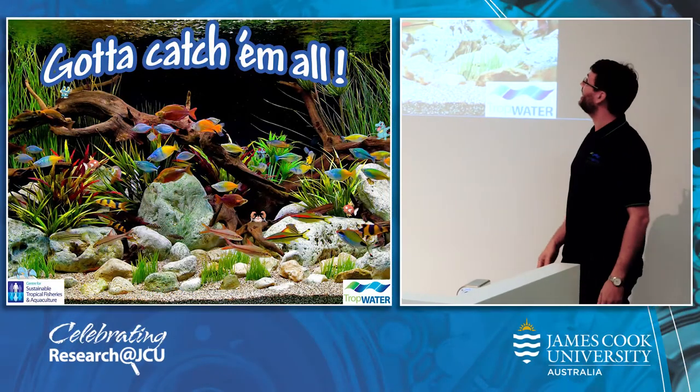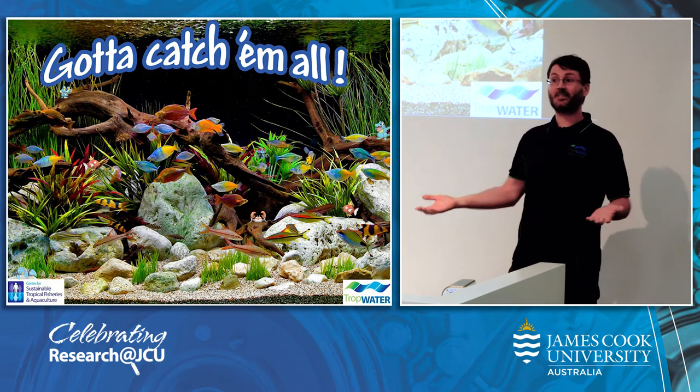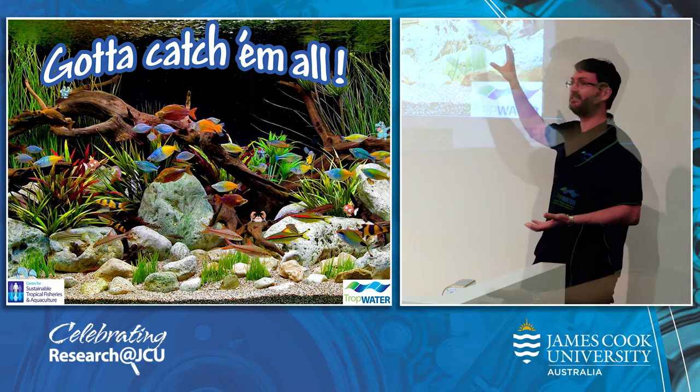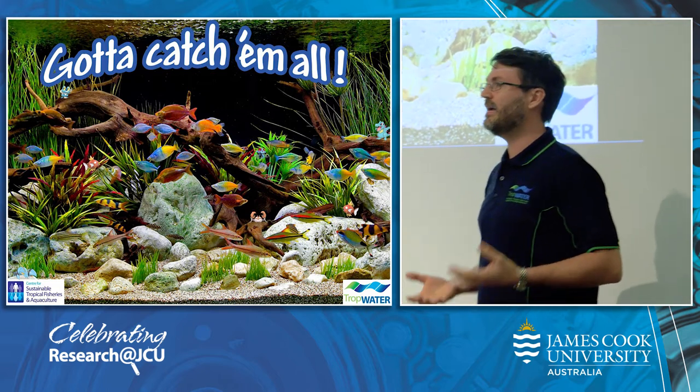Imagine you got given a task to catalogue all organisms living in a river looking like that. Maybe there is a proposed mining project in the area and it will be important to assess the biodiversity and hence resilience of the aquatic ecosystem. Where would you start?